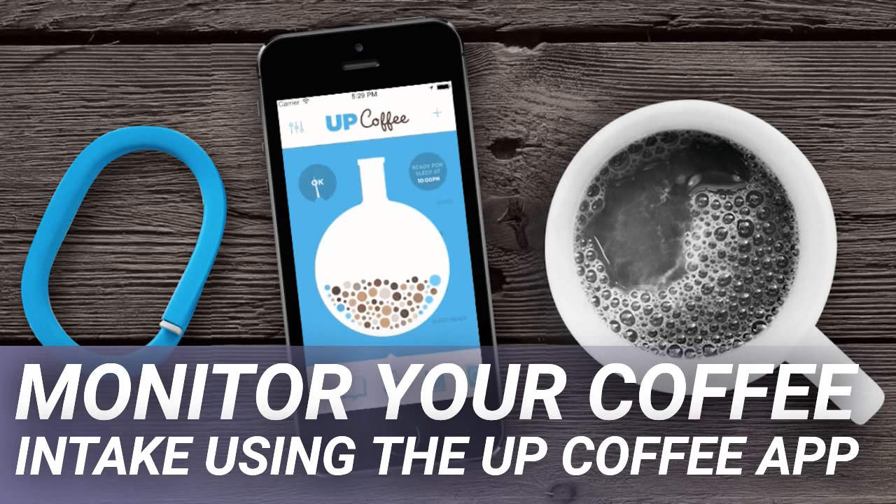Monitoring one's caffeine intake is too tedious when you have a long list of things to do. The best way to regulate how much coffee you drink is through an automated app called UpCoffee.